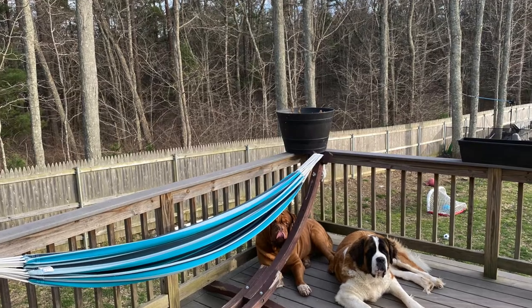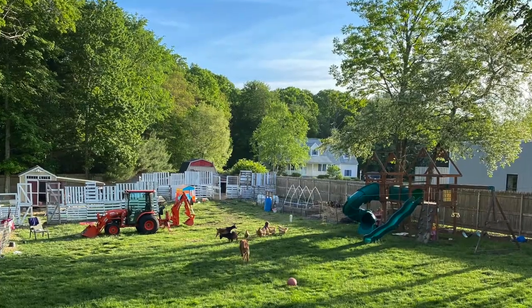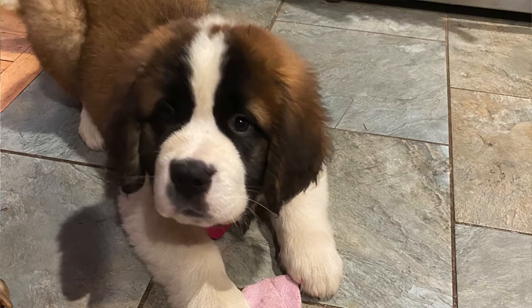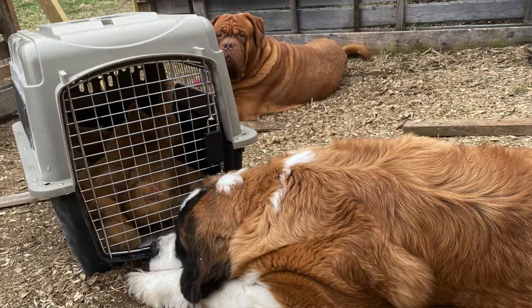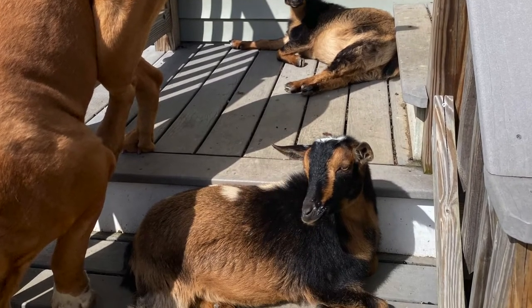That's not going to stop larger predators from coming over the eight-foot privacy fence and the eight-foot tall pallet fencing that I have around the entire yard — but that's where my livestock guardian dogs come in. I've trained my Saint Bernard and my French Mastiff to protect my chickens and goats, and they are out here making sure that my animals are safe.